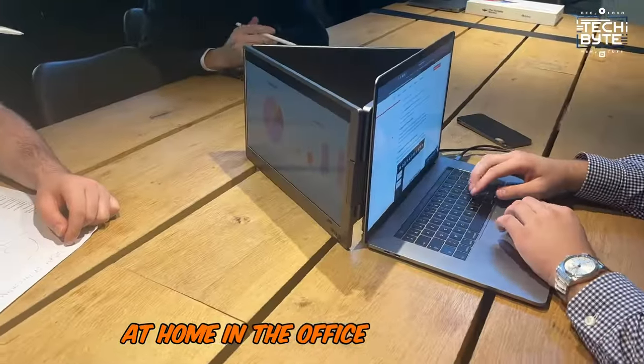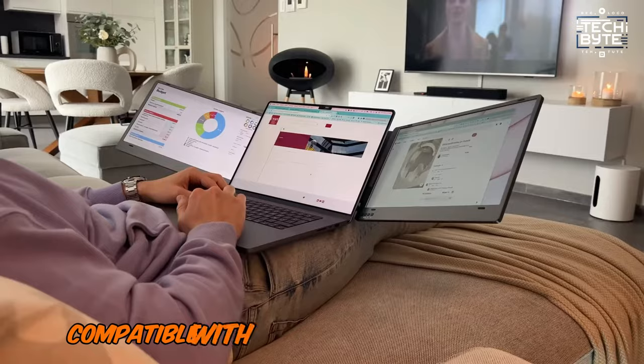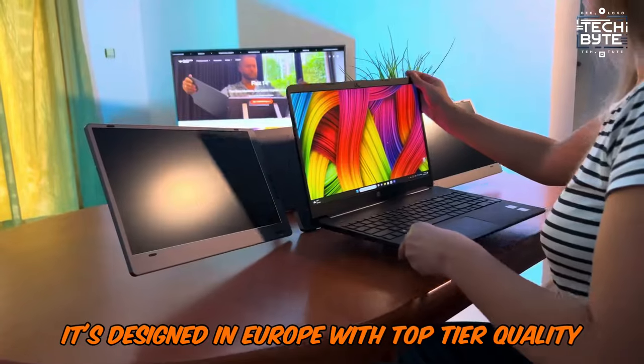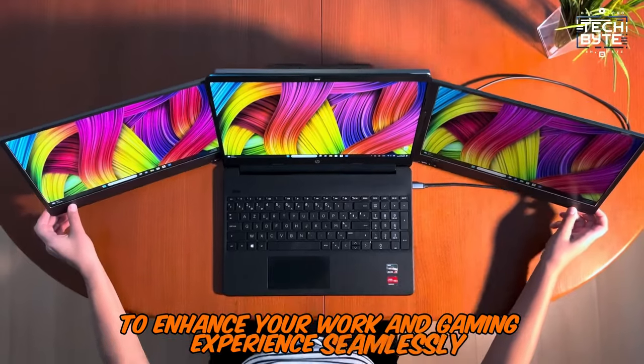At home, in the office, or on the go — compatible with Mac, Windows, and Android, it's designed in Europe with top-tier quality to enhance your work and gaming experience seamlessly.